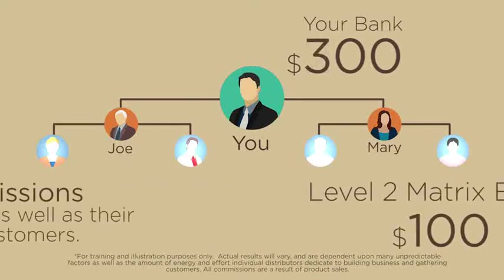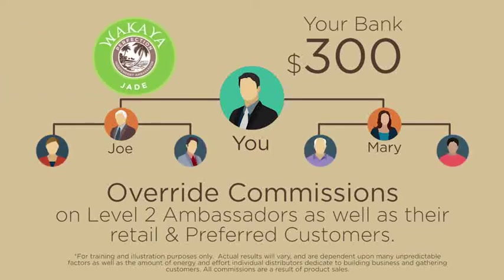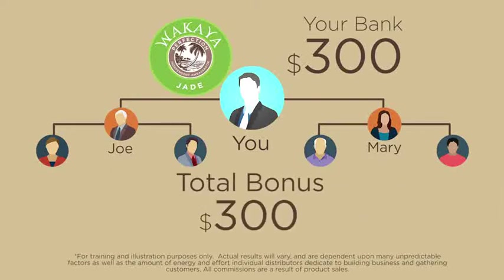You'll also receive override commissions on personal purchases of level 2 ambassadors, as well as their retail and preferred customers. This will now promote you to a Jade Ambassador. Your total bonus will be $200 plus $100, equaling $300.